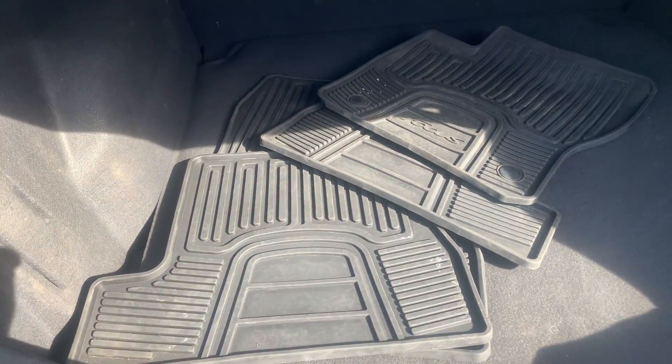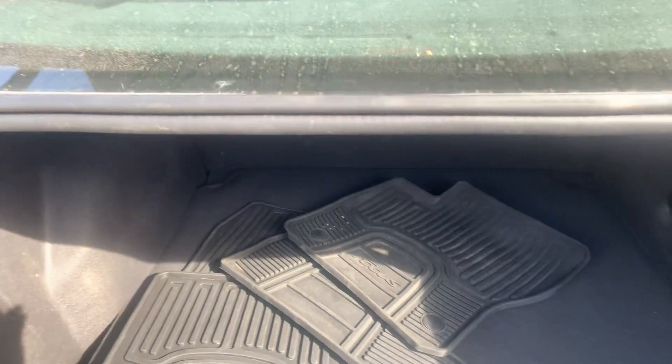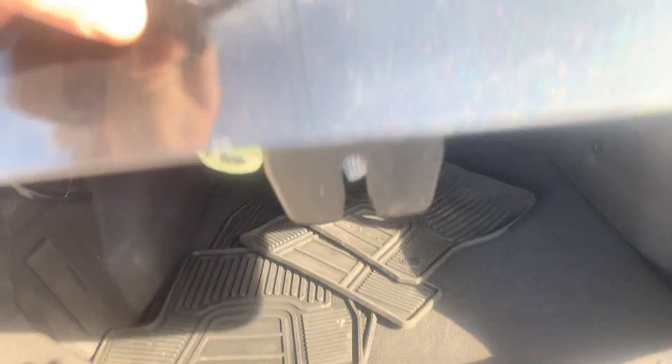We do have the all-weather floor mats there. Those are really nice to have, especially around these parts here in the winter.